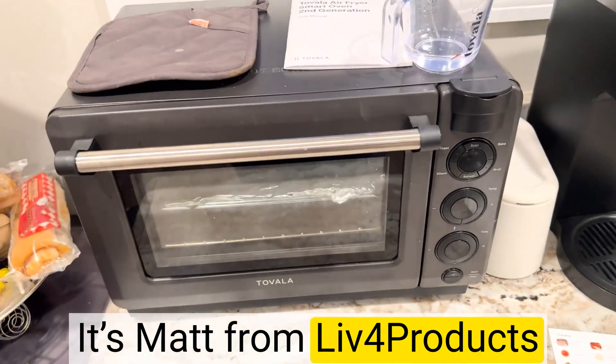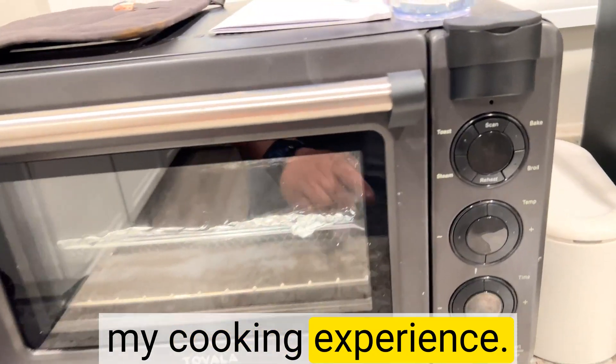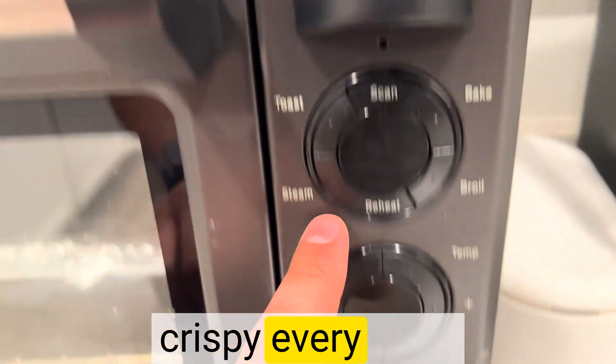Hey, it's Matt from Live4Products. The Tovala Smart Oven has completely revolutionized my cooking experience. The countertop convection feature ensures that my meals are evenly cooked and perfectly crispy every time.